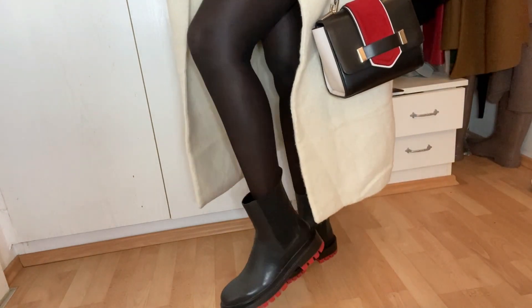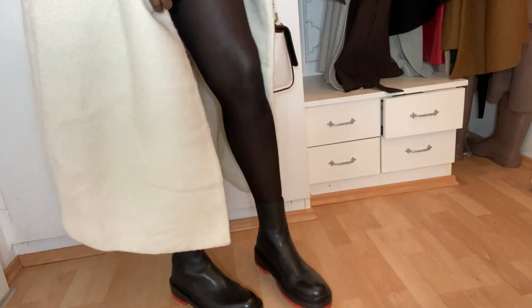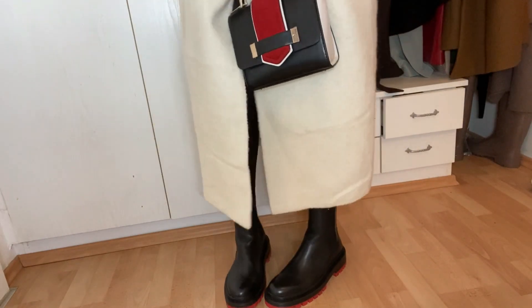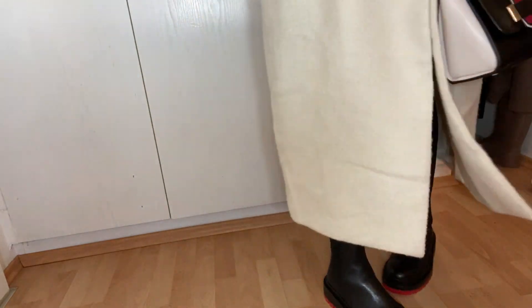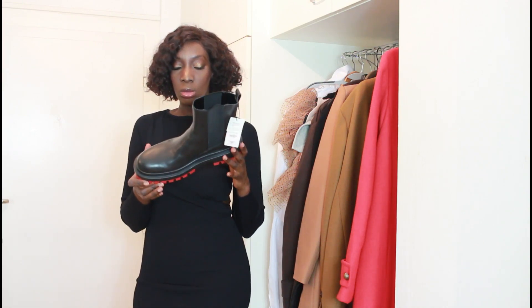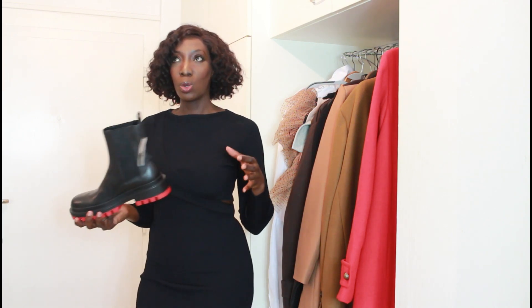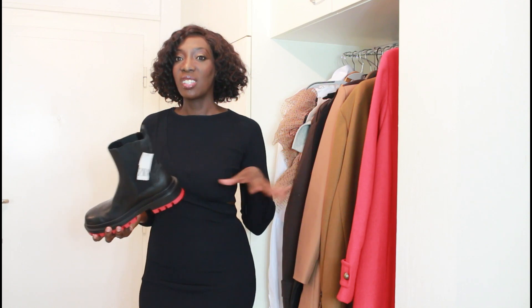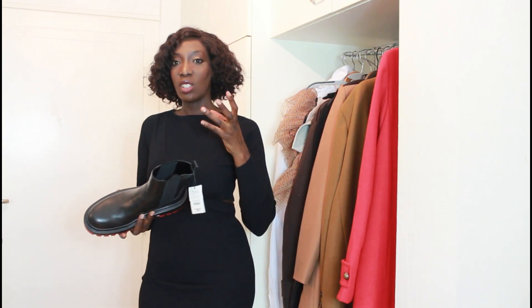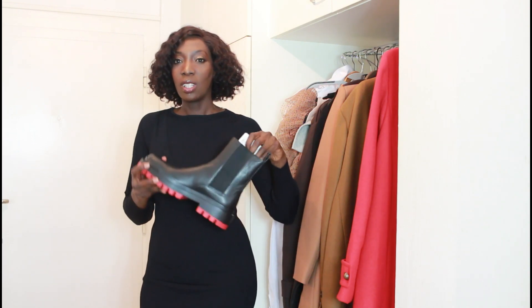I love these boots but the size 42 is too big for my feet — I think 41 would fit better. I'm wearing stockings and there's still a lot of room. I'll try the 41 because sometimes the difference between sizes is tricky — the 41 might be too tight and 42 too big. I'll try 41 first, and if it doesn't fit properly I'll stick with the 42.